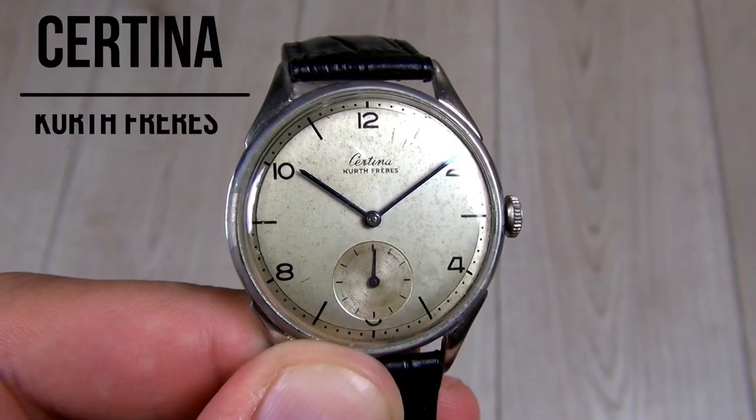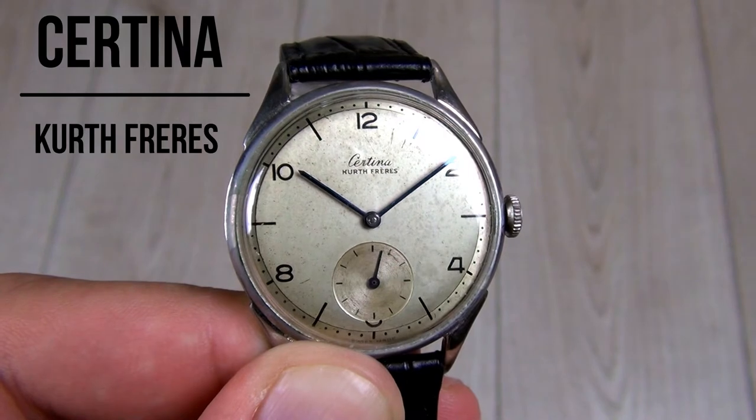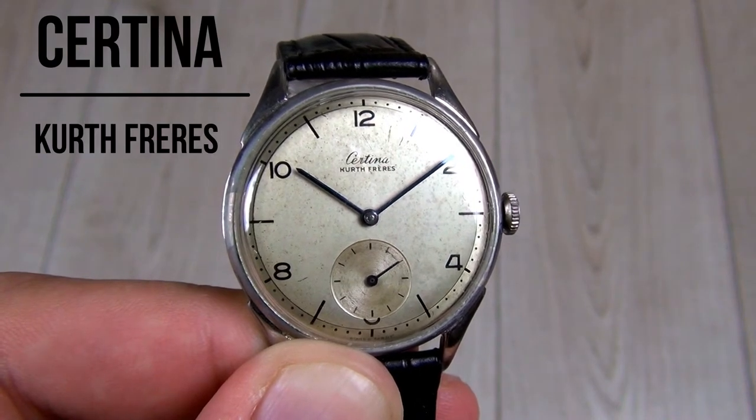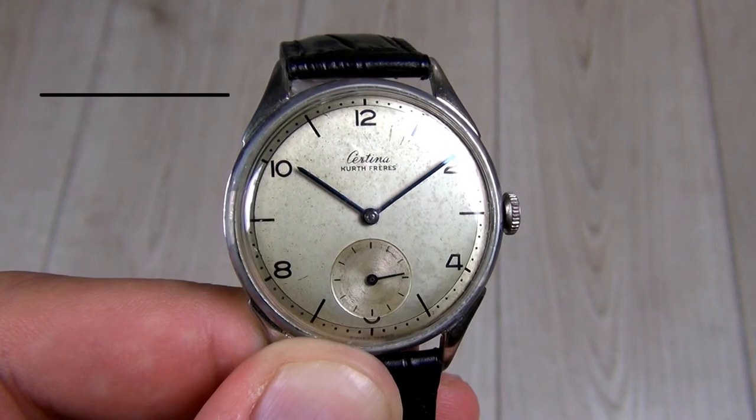In 1906, complete watches were produced and the brand name Grana was used. 1924 is the year when registration of the brand Certina at the Federal Office of Intellectual Property took place.